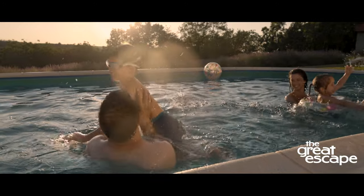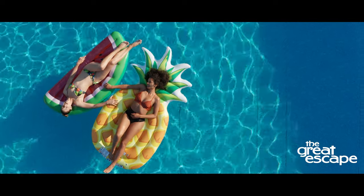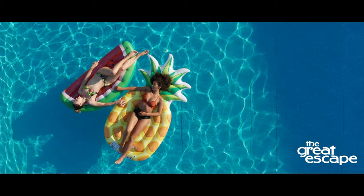Congratulations! You've just purchased a new pool. This is an exciting new addition to your home that will provide hours of summer fun and relaxation.